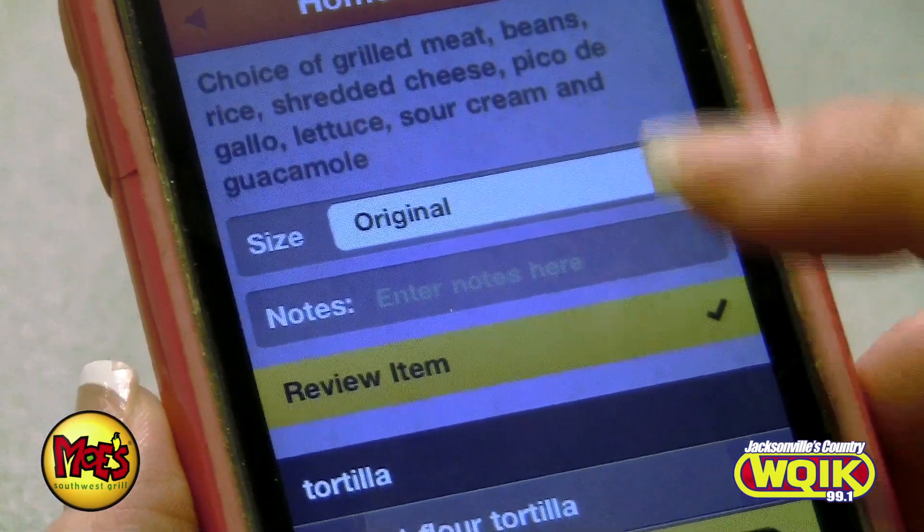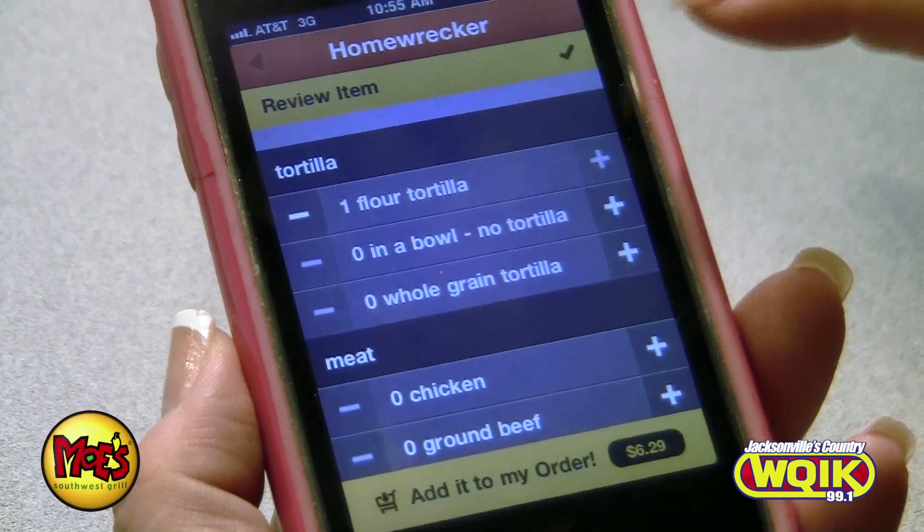So download the app from either the iPhone App Store or the Android Marketplace, and you want to use it this week and order burritos from Moe's for just $5 if you use the app. So start ordering your food with the Moe's app because waiting in line is so 2011.